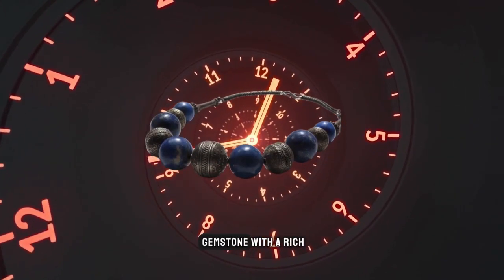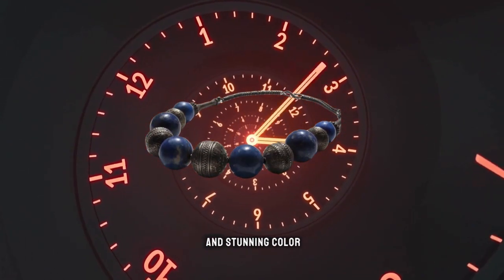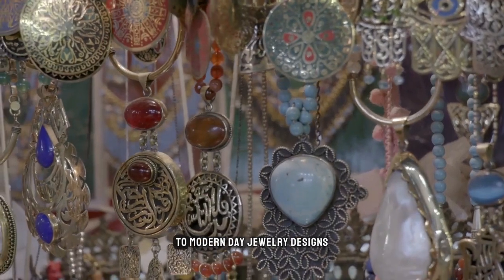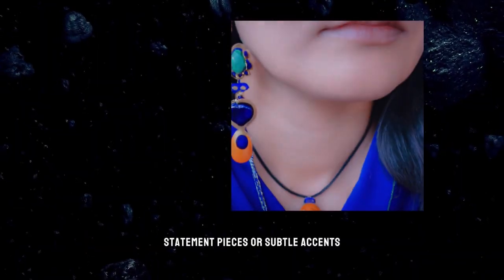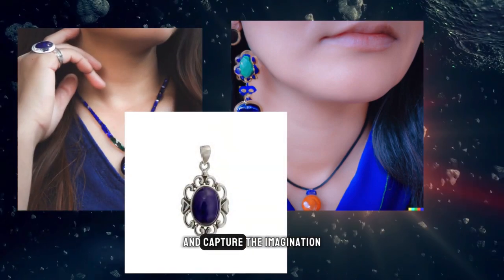Lapis lazuli is a gemstone with a rich and interesting history, and its unique properties and stunning color make it a popular choice for jewelry makers and collectors alike. From its use in ancient Egypt to modern-day jewelry designs, lapis lazuli has been cherished for its elegance and beauty throughout the ages. Whether you prefer bold statement pieces or subtle accents, lapis lazuli is a gemstone that is sure to turn heads and capture the imagination.